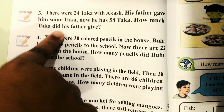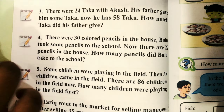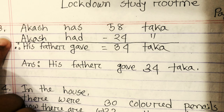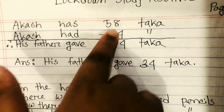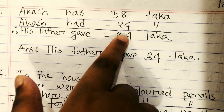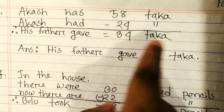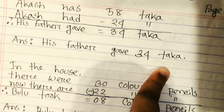This is a subtraction problem. The solution: he has 58 takas now, and Akash had 24 takas. So his father gave 34 takas. Answer: his father gave 34 takas.